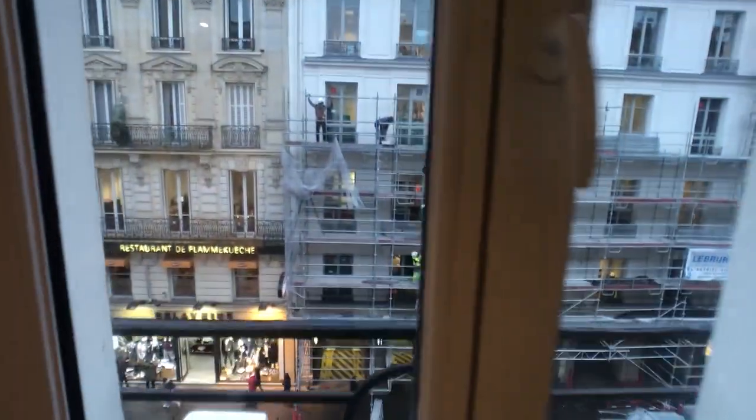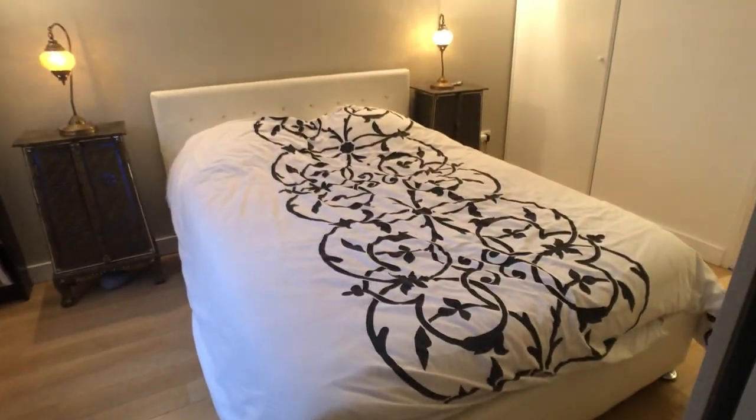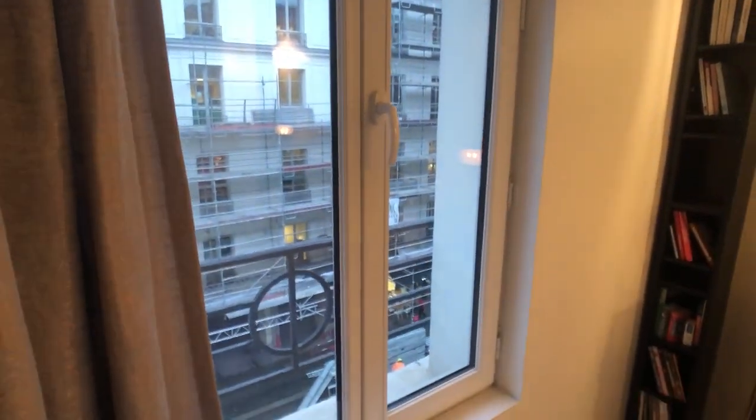This window faces the same street. Right here is the bedroom — a very cozy bedroom with a double bed. The window also shows the same street, and right here we have a huge closet.